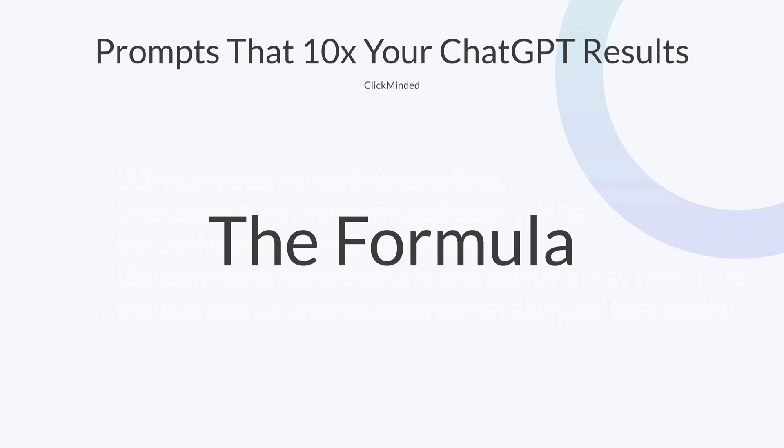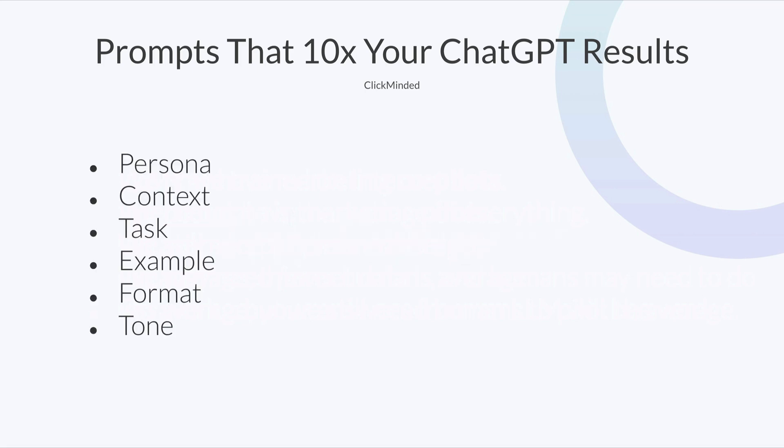There's a bunch of these out there, but this is the one that we like to use the most. It goes like this: persona, context, task, example, format, and tone.